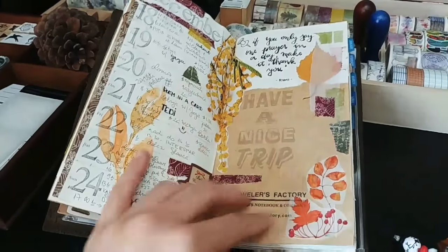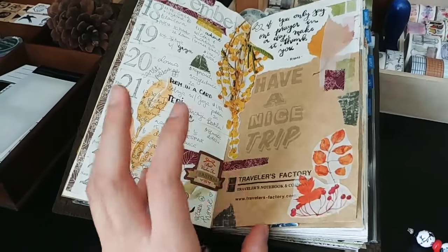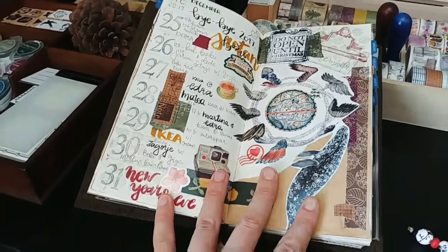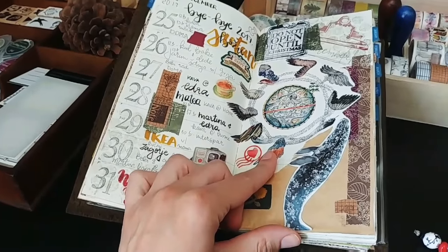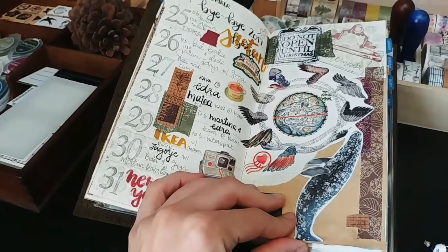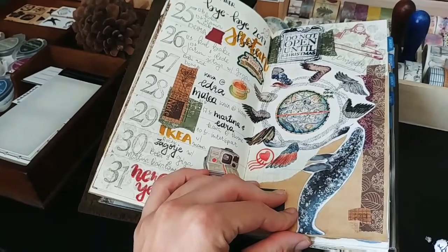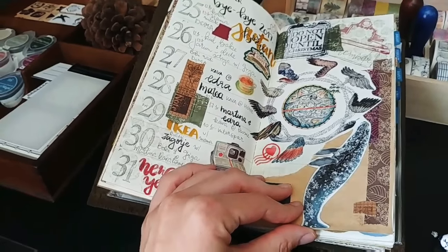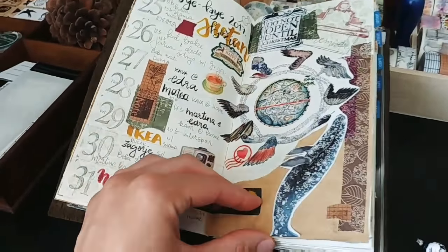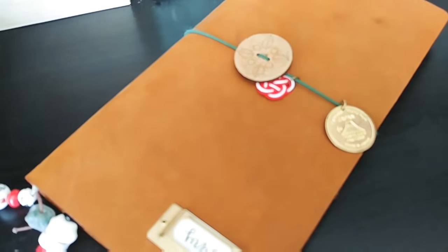This is more my style: papers, layering, washi sheets, just a big mess — but it's okay. This is from the Traveler's Company — that's a little paper they have. My brother-in-law visited Japan, he landed in Narita, and when I heard about it I was like, you have to go to that store. I did get this insert from there and this brass tag — I love it.